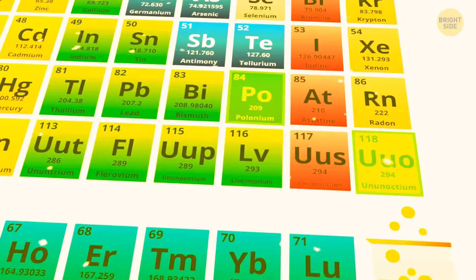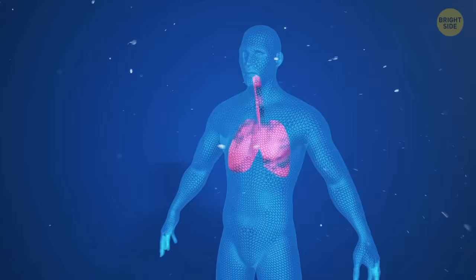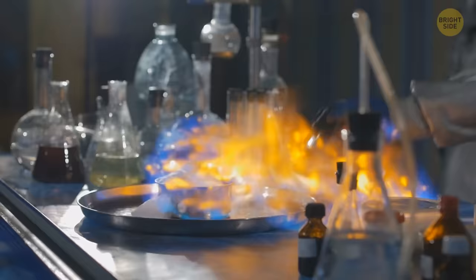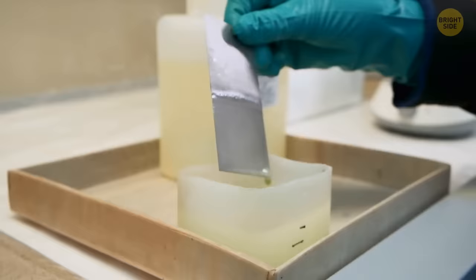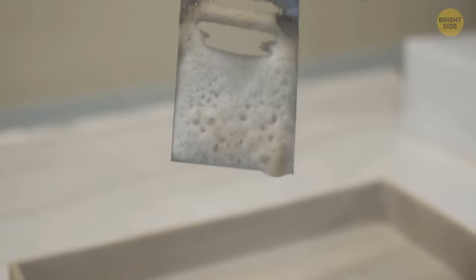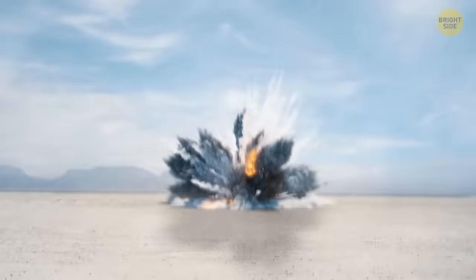Next, we have the toxic troublemakers. The U.S. Environmental Protection Agency says they can be harmful to the environment or hazardous to our health if we breathe them in, swallow them, or they sneak into our skin. Last but not least, we have the reactive rascals. These elements are like the fiery daredevils of the periodic table — so reactive that they can start fires spontaneously. They can even burn underwater and make a big boom in the air, so it's best to give them some space from a safe distance.